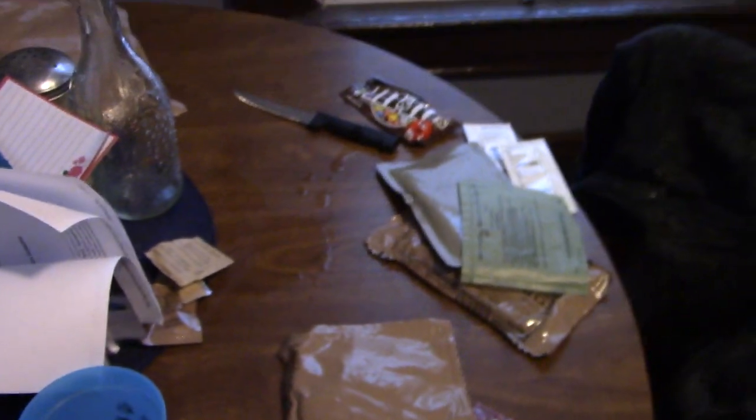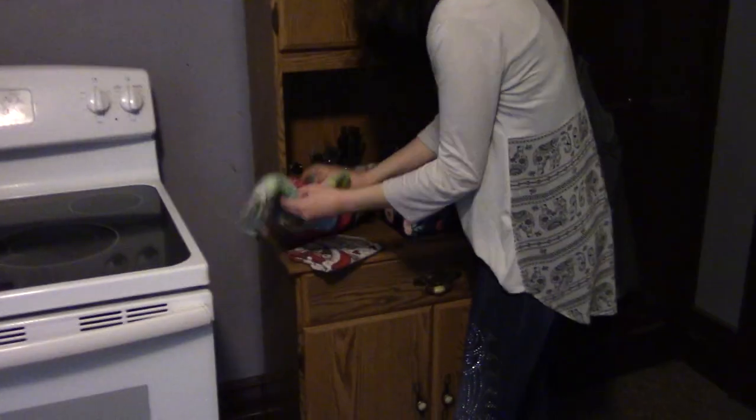Holy crap it's hot. Our meat patty leaked. I'm out of paper towels. Oh my god. Here hold this. Don't panic.